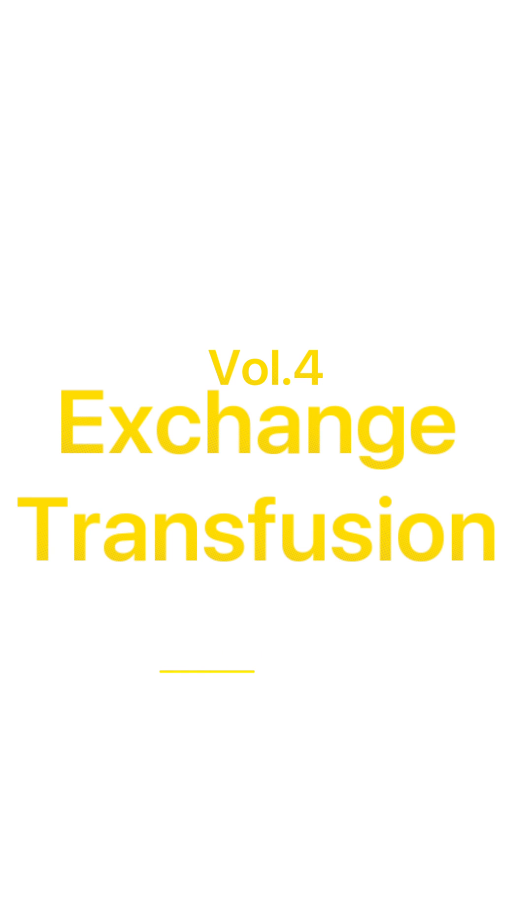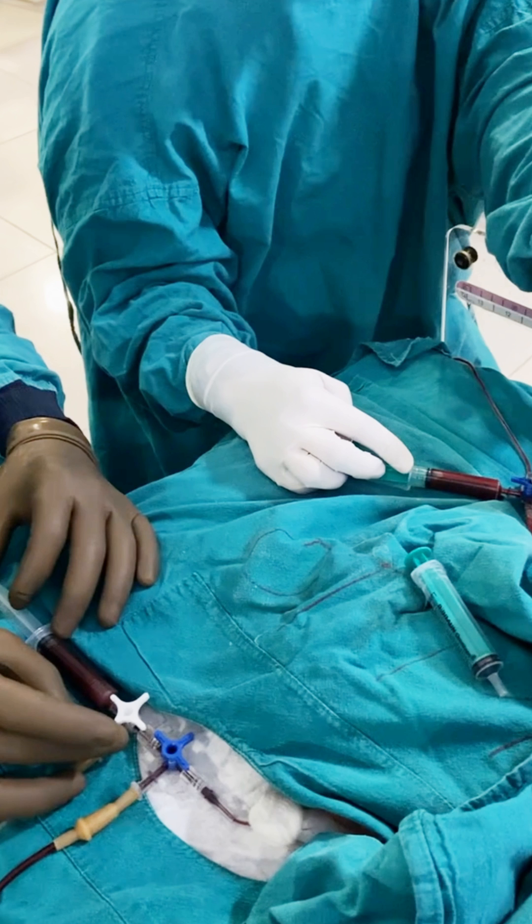Exchange transfusion is a specialized, life-saving procedure that systematically removes and replaces a patient's blood with donor blood to eliminate harmful substances, correct hematologic imbalances, and maintain circulatory stability.